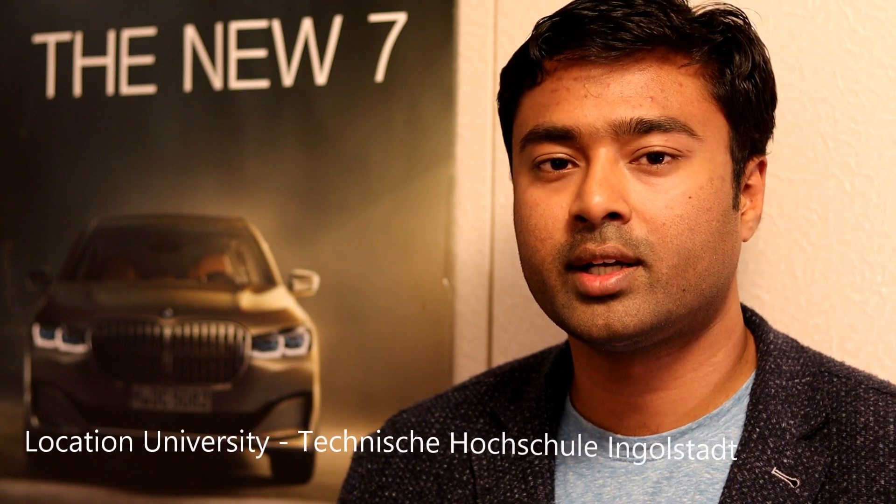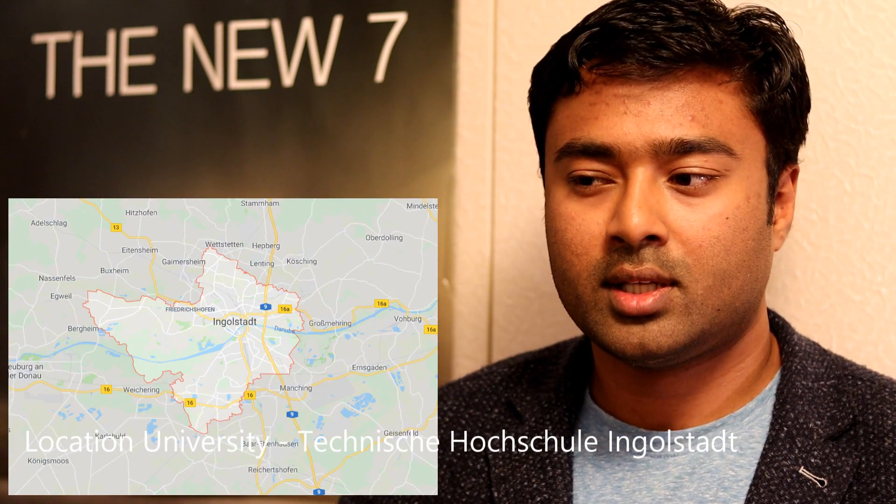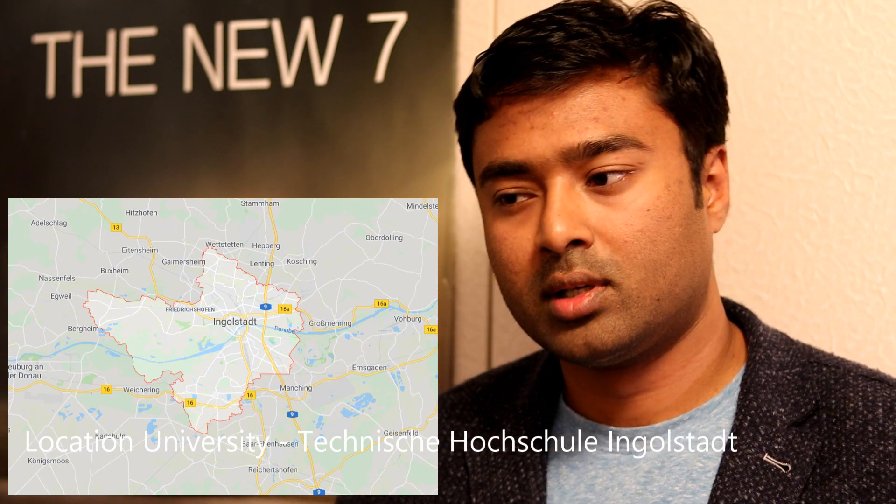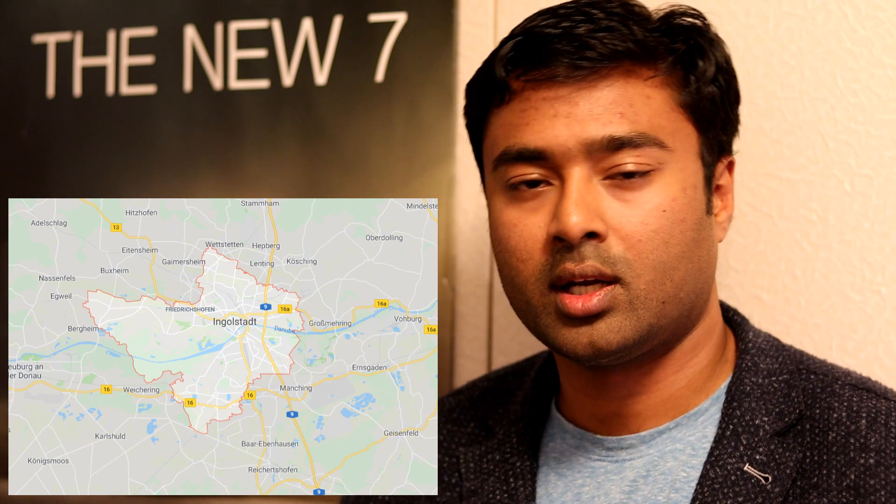Our university is in Ingolstadt city centre. In this city, there are two major companies with their headquarters, as well as Tier 1 suppliers and Tier 2 and other project and service companies in the same area. So in the region you'll have further working student and internship opportunities.